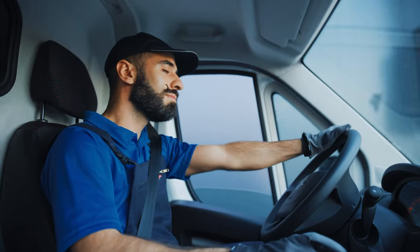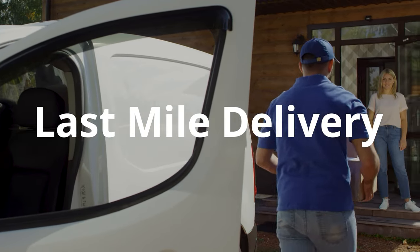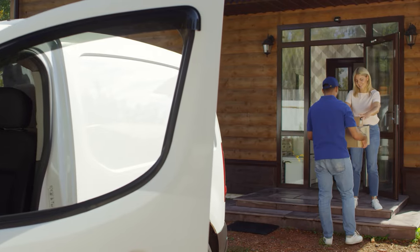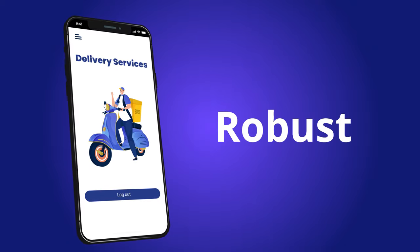In the fast-paced world of logistics, the last mile delivery stage poses a critical challenge. It's the final stretch where efficiency and accuracy can make all the difference. To tackle these challenges head-on, your delivery app needs to be robust.